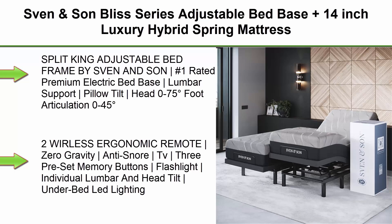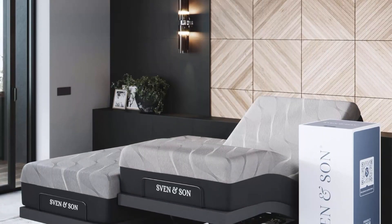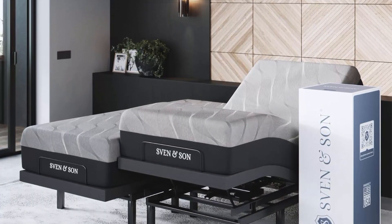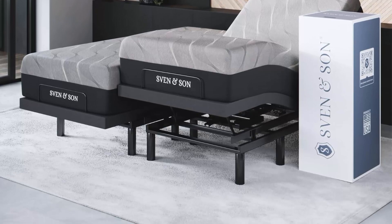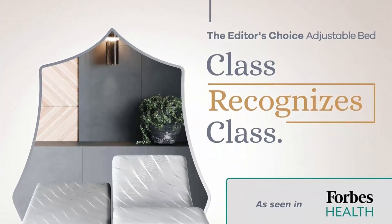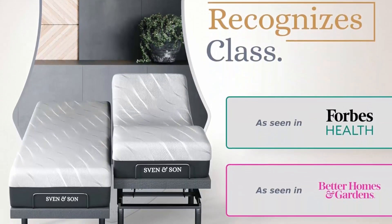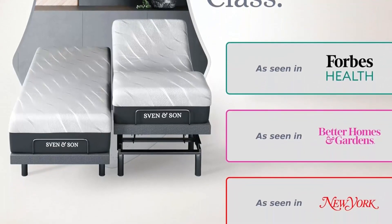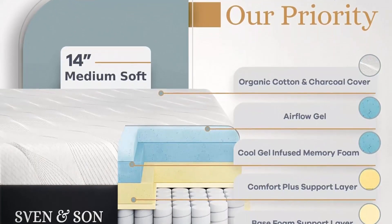Top 2: Sven & Son Bliss Series Adjustable Bed Base Plus 14-Inch Luxury Hybrid Spring Mattress, Medium Soft, Split King. Split King Adjustable Bed Frame by Sven & Son — Number 1 Rated Premium Electric Bed Base. Lumbar Support, Pillow Tilt Head 0-75 Degrees, Foot Articulation 0-45 Degrees, Smart Bed Frame, 4 Independent Heavy Duty Motors, 1800 Lbs Lift Capacity. Headboard & Furniture Not Included. 2 Wireless Ergonomic Remotes, Zero Gravity, Anti-Snore, TV, 3 Preset Memory Buttons, Flashlight, Individual Lumbar & Head Tilt, Under Bed LED Lighting, Wireless Raised Button & 2 Backlit Remote, Emergency Power Down Feature, Dual USB Charging Stations, 4 Per Base. Interactive Massage Units with Multiple Level Massage.